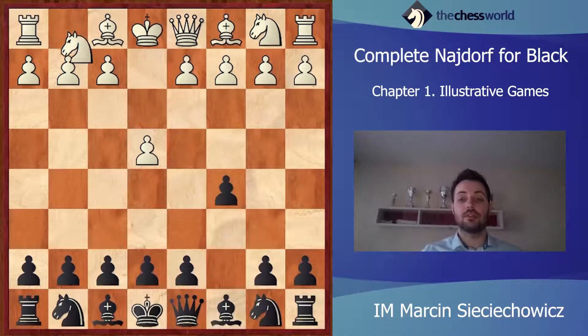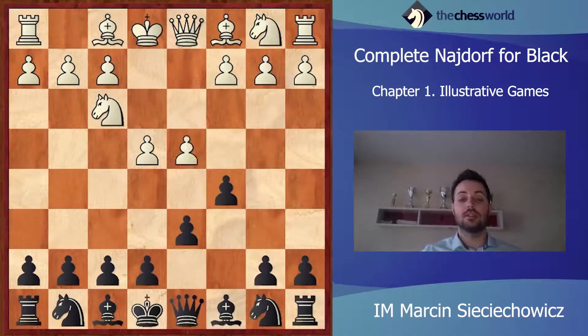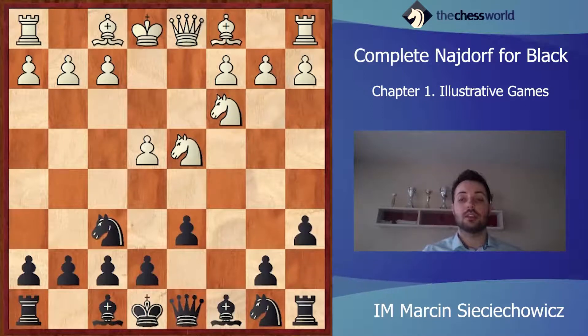e4, c5, Nf3, d6. And this is again the starting position of the Najdorf. Be3 — this time White aims to play the English Attack. And Black decided to play the move Ng4. This is one of the possibilities.